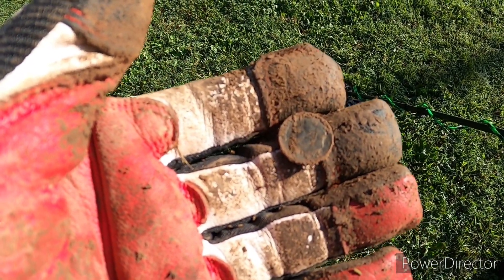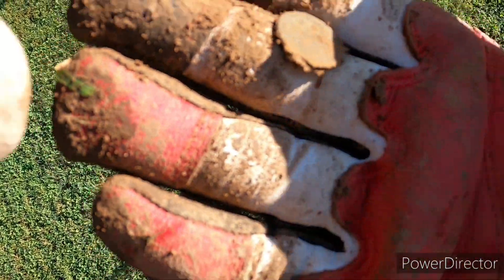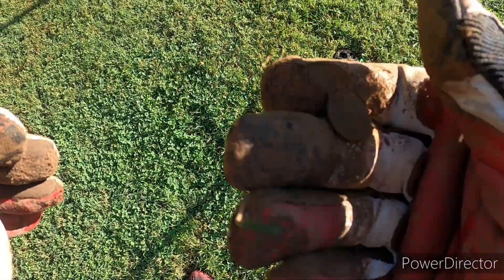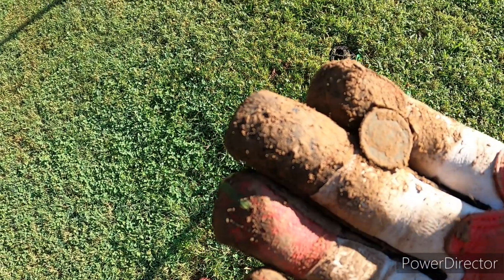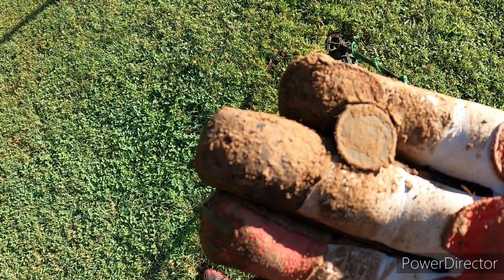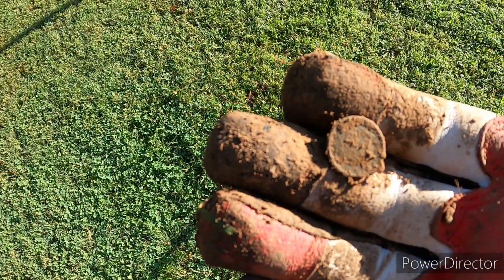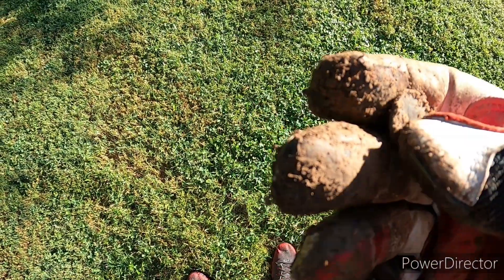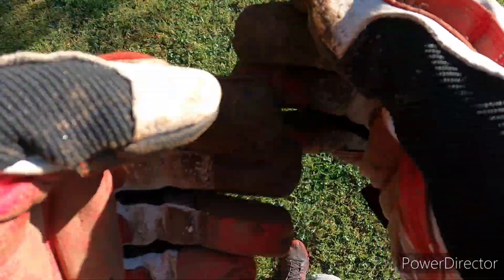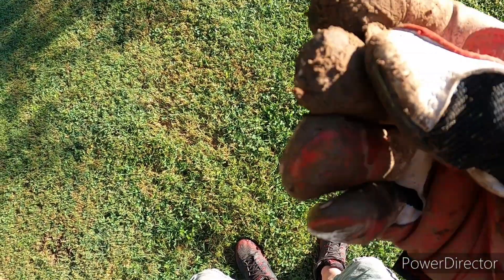We just scored another dime. I guess that rain's got things acting a little weird because signals aren't the greatest today, not picking them up like I'd like to, but still getting them. And we just scored a nickel — pretty close to where Resha found a bee nickel, but this one's not super old I don't think.